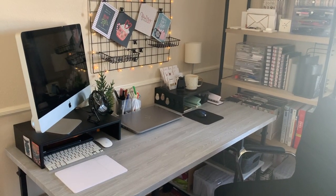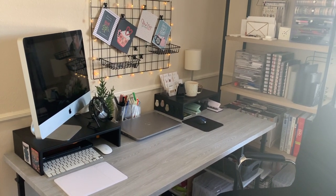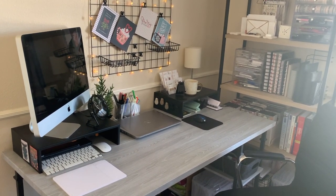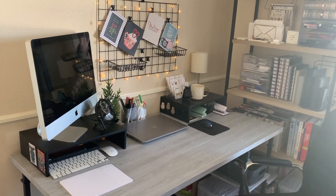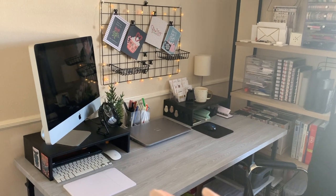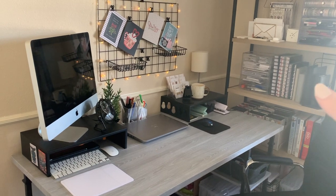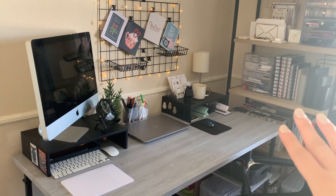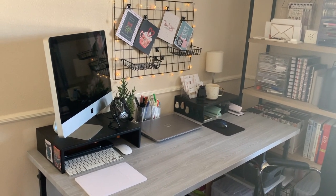Hello everybody, welcome back to my channel, Science of Planning. I wanted to make a special video — I've always wanted to try this, but my desk is usually very messy. Now that I'm on break, I figured I would go through and give you guys a tour of my desk space and my bookshelf, which is actually organized this time around, so I hope you stay tuned.